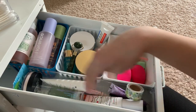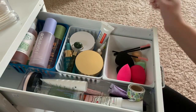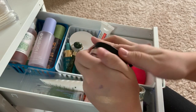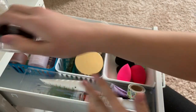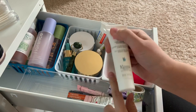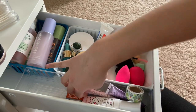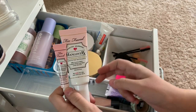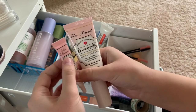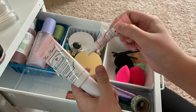On to primers. This little sample I don't think I'll ever use, so I'm going to give that away. This Pourless Putty I love - highly recommend this if you want a really nice and affordable drugstore primer. Then this Milk one I'm going to keep. This one is going to go in the maybe because I've only used it once. I've got the two Too Faced Hangover primer - a little sample one and a big one. Since I have the big one and the sample is almost out, I'm going to keep the big one and get rid of the small one.